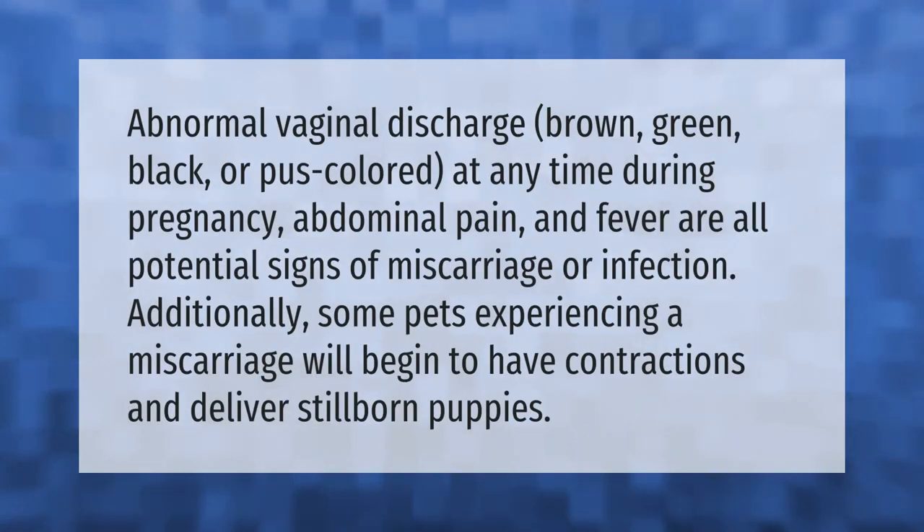Abnormal vaginal discharge — brown, green, black, or pus-colored — at any time during pregnancy, abdominal pain, and fever are all potential signs of miscarriage or infection. Additionally, some pets experiencing a miscarriage will begin to have contractions and deliver stillborn puppies.